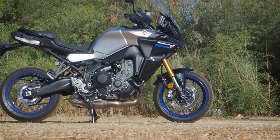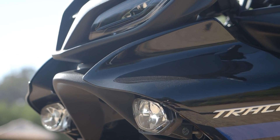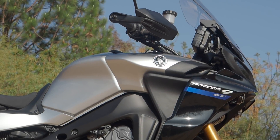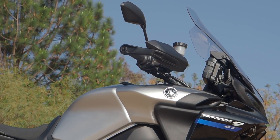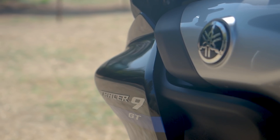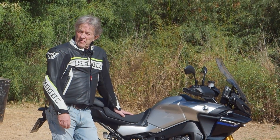It certainly looks better with this new fairing holding a pair of evil eyes and LED cornering lights. The new tank from the MT-09 blends beautifully through the lines of the new Tracer. So it certainly looks better — that's for sure. But it's not just about the bodywork.